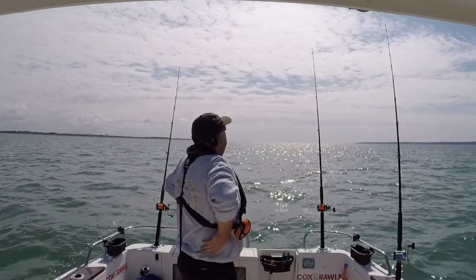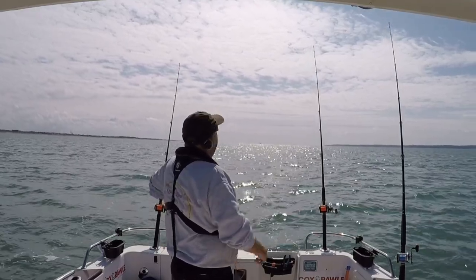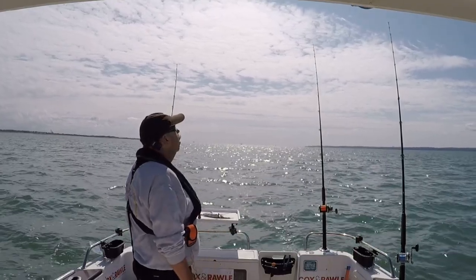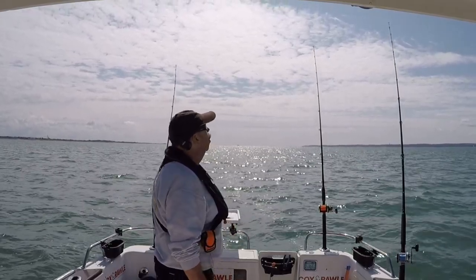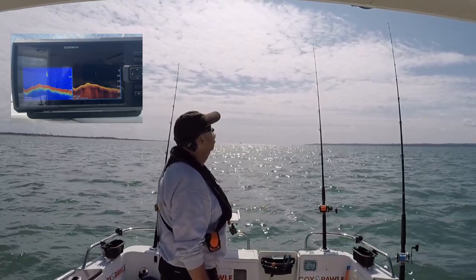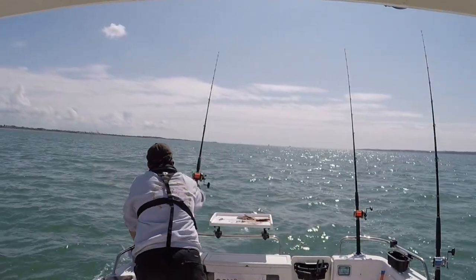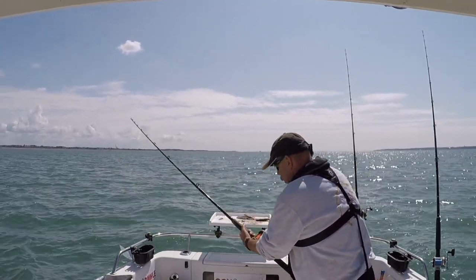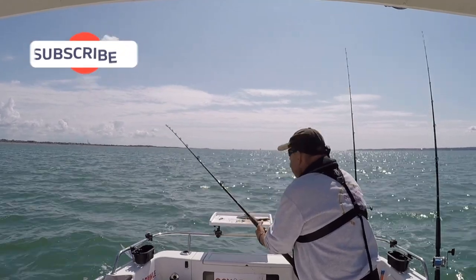Just to add a bit of interest — that rod's got ragworm on and that one's got squid on. Both of them had a little jump around, like breamy bites, but I don't know. It was there one minute, gone the next. Hopefully they come back. Just keep an eye on them, we'll see how it goes. There are still little nudges there. I think we've got a bream on this rod — we've just put a piece of squid tipped off with a bit of ragworm. It seems to have done the trick. Let's just let it eat it nicely. Feels like a nice bream.